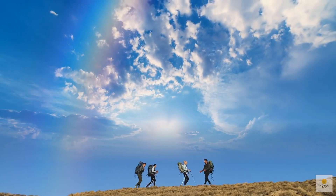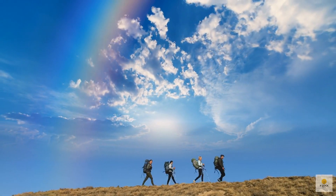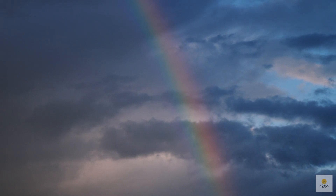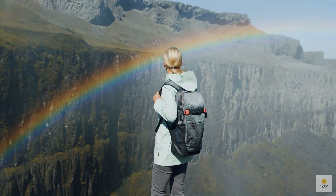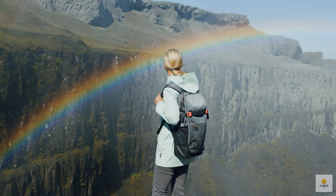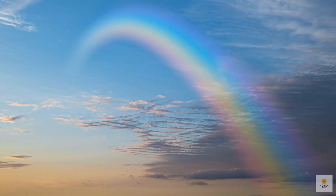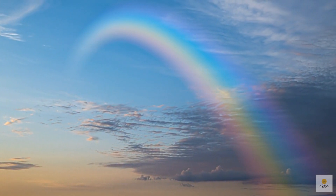Imagine you're standing in just the perfect spot where the dispersed sunlight decides to put on a colorful show just for you. As the light bounces off numerous raindrops and heads your way, it forms a spectacular rainbow. Each color takes its own unique path, varying by about 2 degrees from red to violet. So when you're admiring a rainbow, the red hues are coming from raindrops a bit higher up in the sky than the ones creating those vibrant violet tones. It's like nature's way of painting the sky with a beautiful gradient of colors.